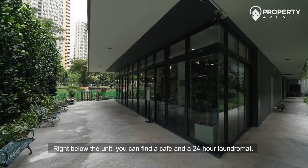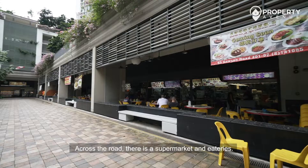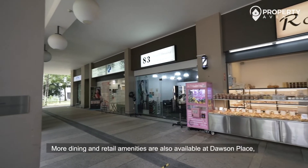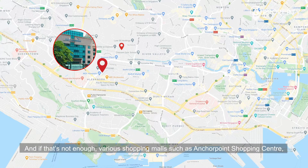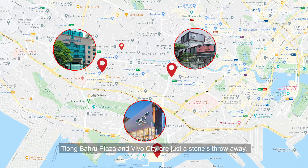Right below the unit, you can find a cafe and a 24-hour laundromat. Across the road, there is a supermarket and eateries. More dining and retail amenities are also available at Dawson Place, which is within a five-minute walk. And if that's not enough, various shopping malls such as Anchor Point Shopping Centre, Tiong Bahru Plaza, and VivoCity are just a stone's throw away.